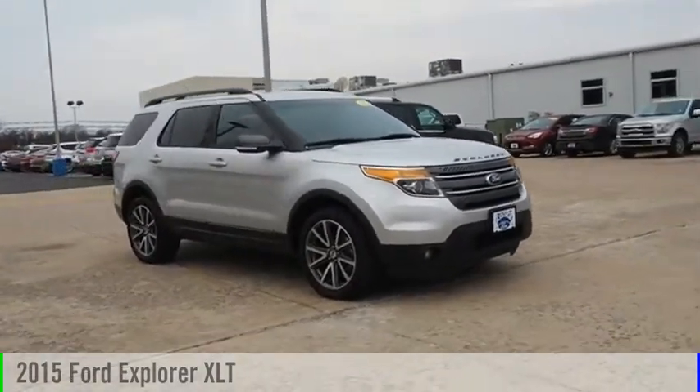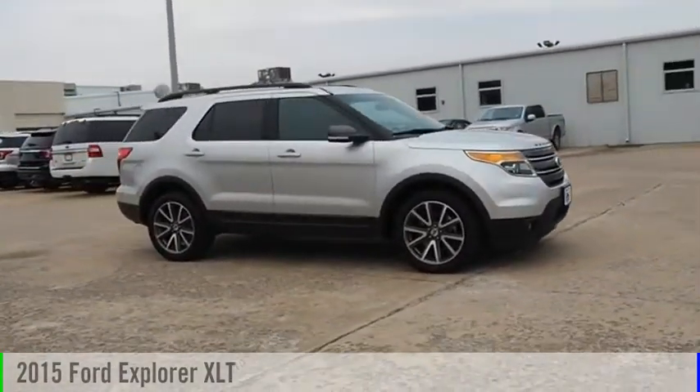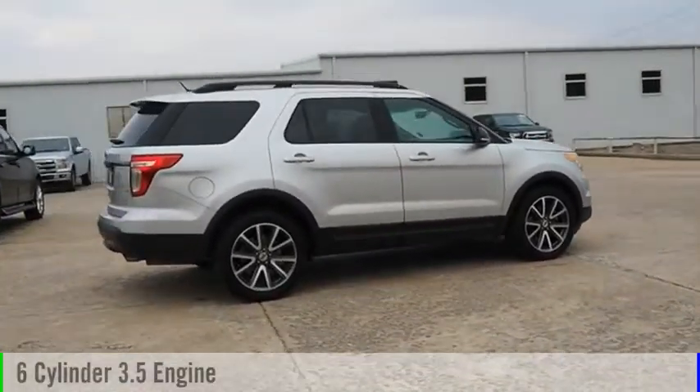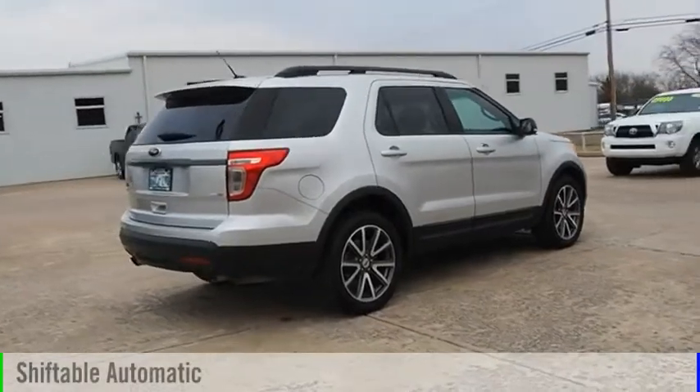We are pleased to show you the 2015 Explorer. This vehicle is powered by an all-wheel drive, six-cylinder, 3.5-liter engine, and comes with an automatic transmission.